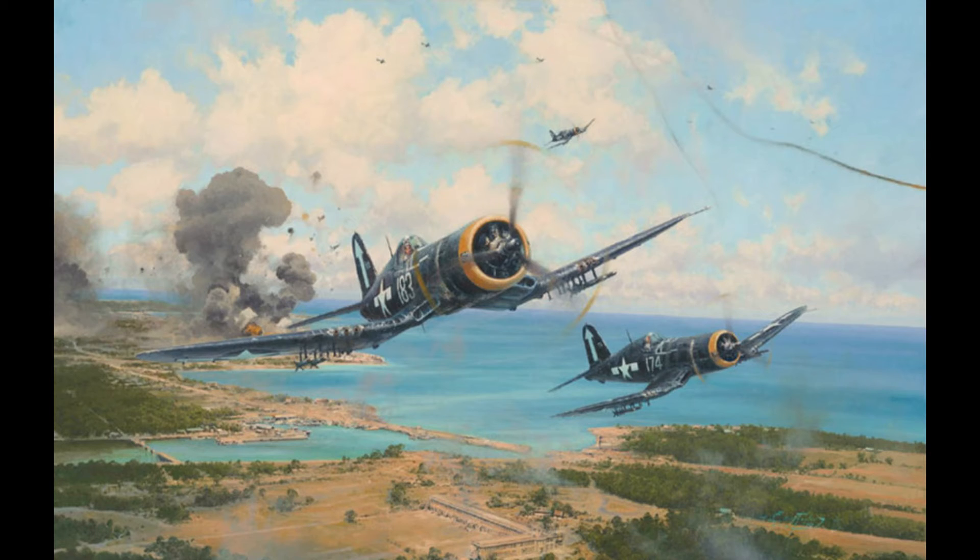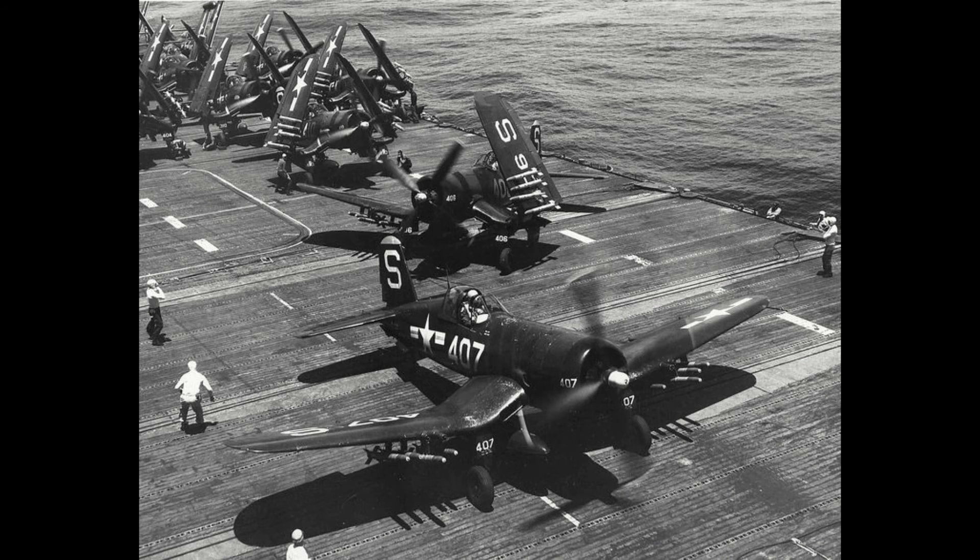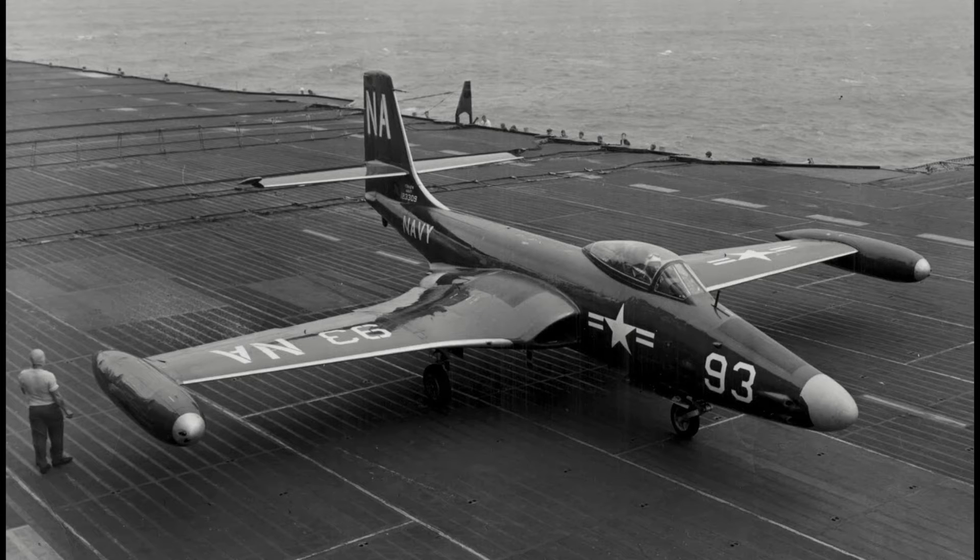Being transitioned to a fighter-bomber role, its sheer lifting capacity courtesy of its powerful engine made throwing bombs and launching rockets a natural talent of the "whistling death," a nickname the Japanese soon attributed to the gull-winged guardian angel of the US Marine Infantry. It would fulfill this role until the war's end in 1945, and be kept on as a front-line fighter even as aircraft like the F2H Banshee were entering service.